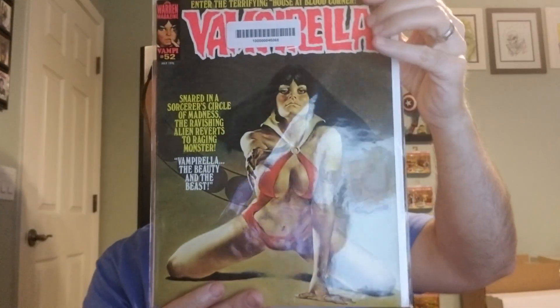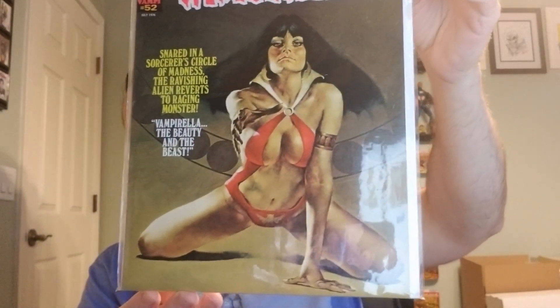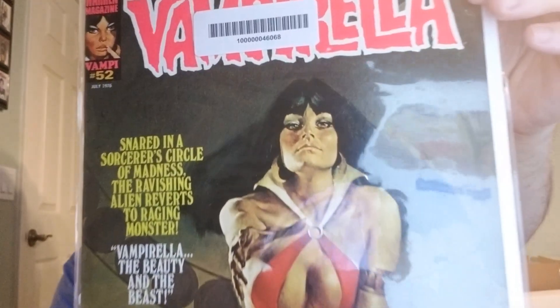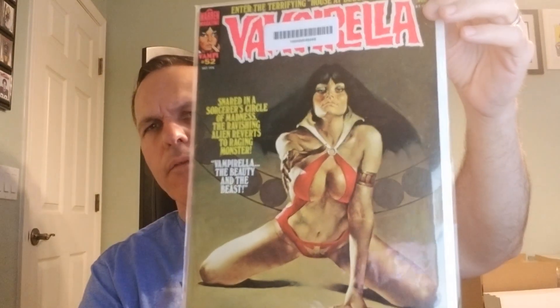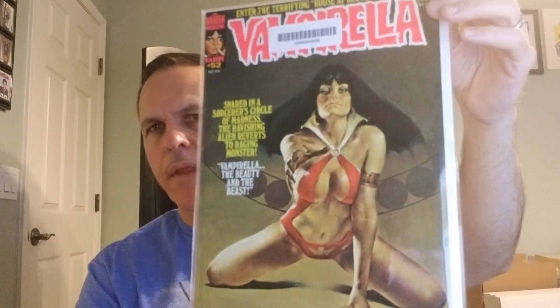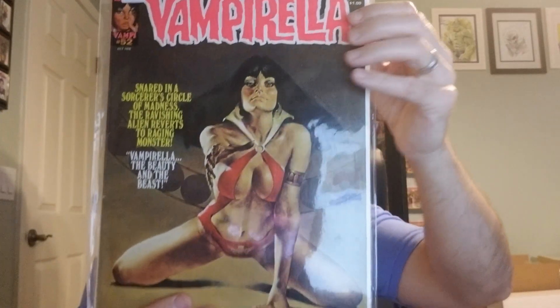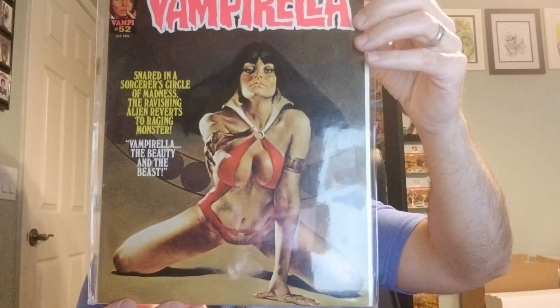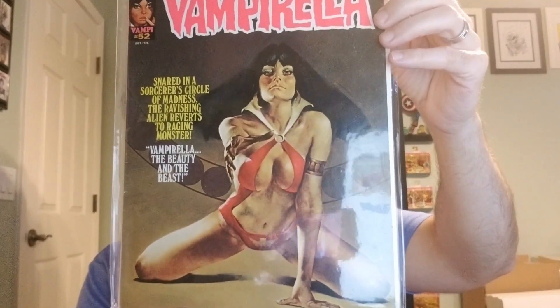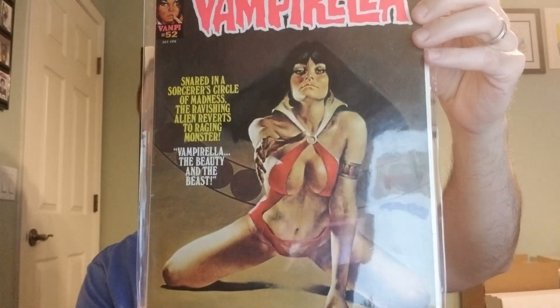Number 52, from 1976. Cover art again by Enrique Torres. I think this might be the first appearance of Lilith, Vampirella's mother — not positive, but I think it might be. And we've got a second copy. Interior art by Jose Ortiz, Cesar Alvarez Cañete — Cesar is his moniker — and others.